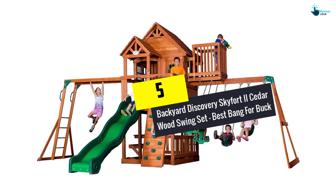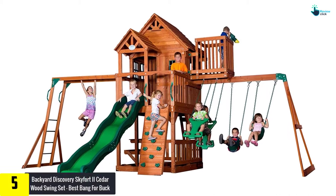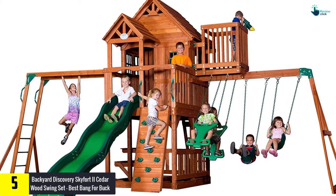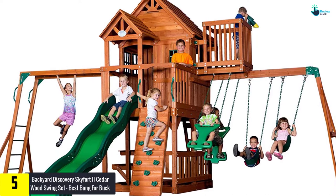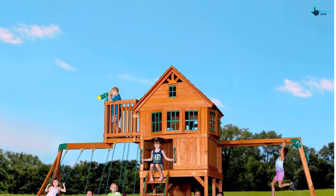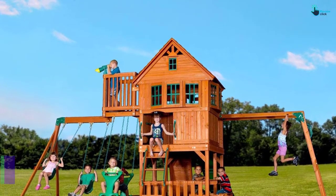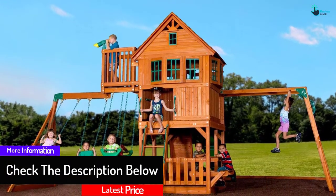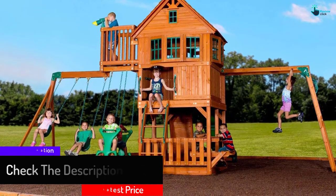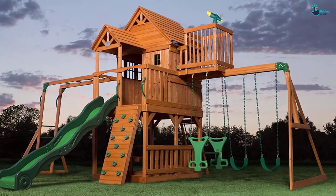Starting at number 5, we have the Backyard Discovery Skyfurt 2 Cedar Wood Swing Set — best bang for buck. Kids and parents will love this wooden swing set for the hours of engaging fun it provides. This swing set is of wooden construction, 100% cedar, with T-fuse hardware which makes it sturdy and easy to assemble. Beyond swings, there is a clubhouse up top and lower play deck, even a nice front porch and crow's nest too. There are two traditional belt swings and a glider meant for two. It features monkey bars as well as a sandbox. The wave slide of this swing set is 10 feet tall, making it more suited to kids that are a bit older.